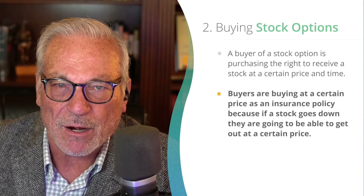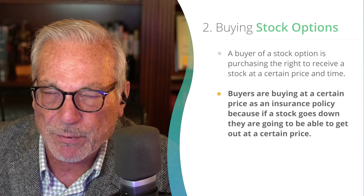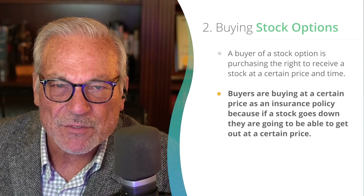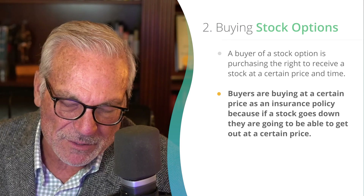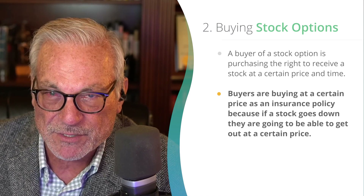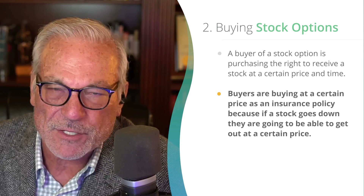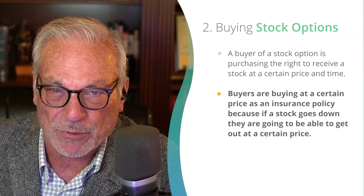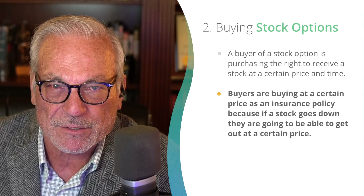Buyers are essentially paying a certain price per stock as an insurance policy. If the stock price comes down, they're insured that they're going to be able to get out of it at a certain price. This is a great way to create a really high rate of return. We consistently are targeting 20% plus rates of return annualized — an annualized 20% return, a piece of that in a week, a piece of that in a month — and we can create these wonderful cash flows in our portfolio with virtually no extra risk over what we're taking just buying the stock in the first place.